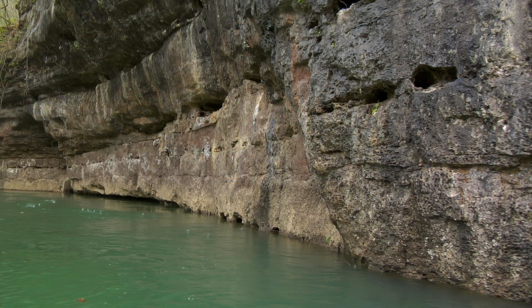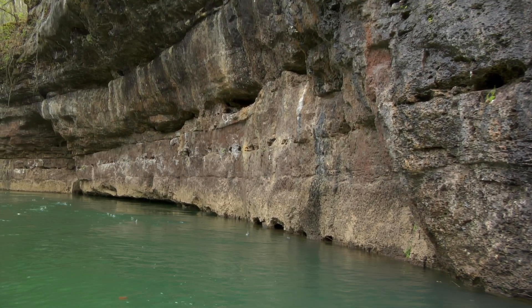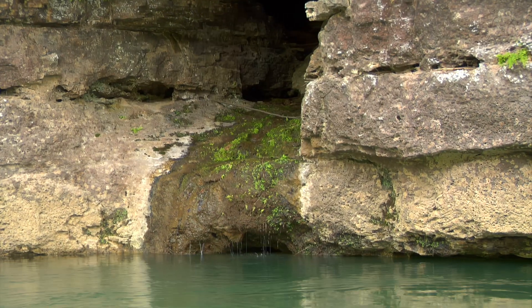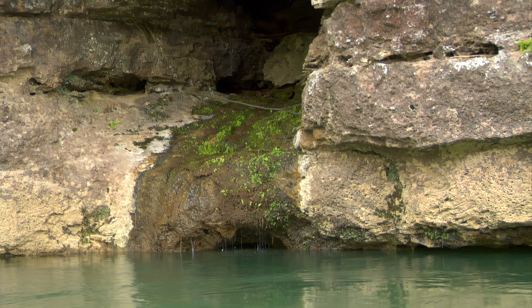The Ozarks is full of karst landscapes. Why? The geology here offers a perfect setup for the formation of caves and springs.